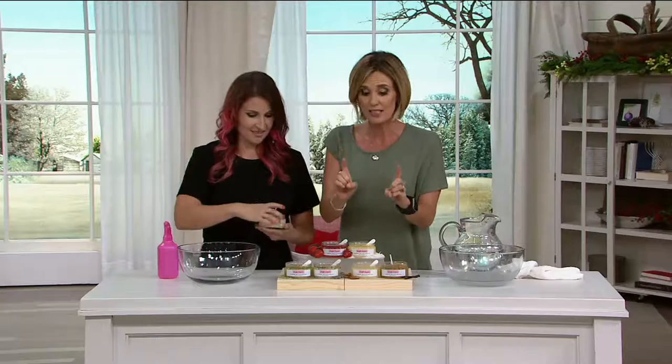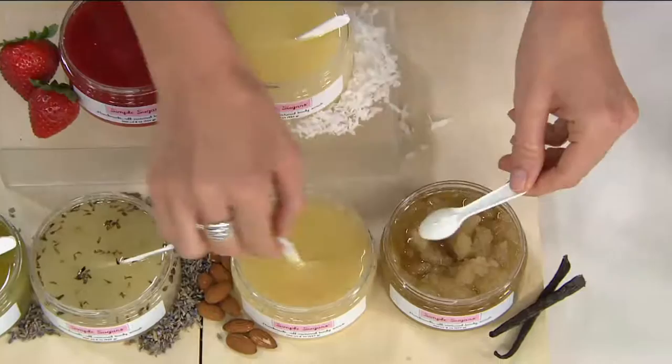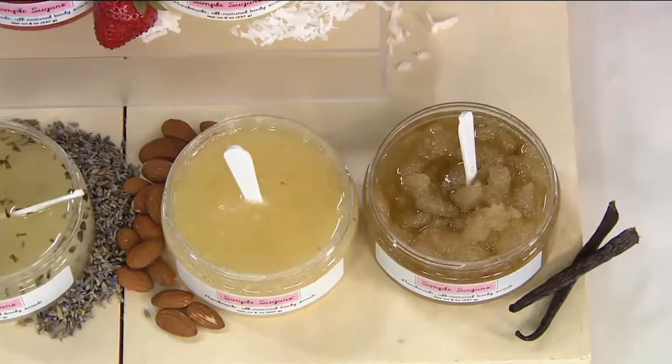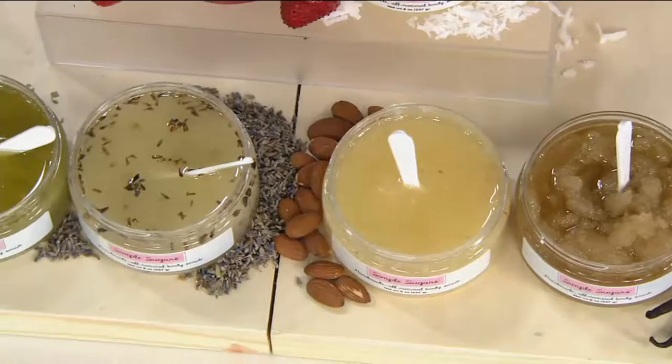Here are your choices. The almond and vanilla is our most limited — I wish you could smell it, it smells amazing, like the ultimate holiday duo. The almond smells absolutely like a cookie. This is the eucalyptus and lavender — I love this when I'm feeling under the weather; the scent is like aromatherapy. And then the strawberry and the coconut — I adore the coconut.